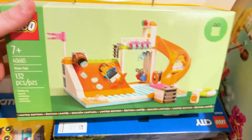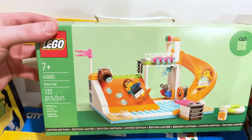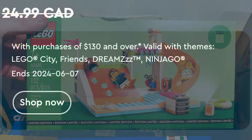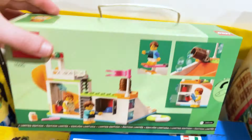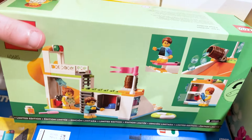When you spend a certain amount for City, you get this little promo — Dreams Ninjago and I think another theme. I'll put the advertisement on screen but yeah, this is the water park set, a small little thing. Not sure if I'm going to open this for myself or just keep it to sell eventually. I like the life preserver there — that's kind of cool. Fun little small promo they've got going on.